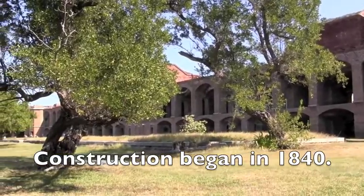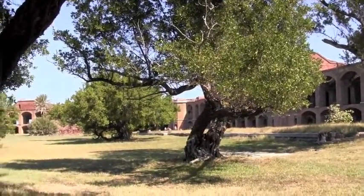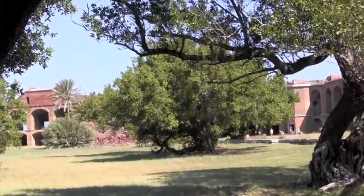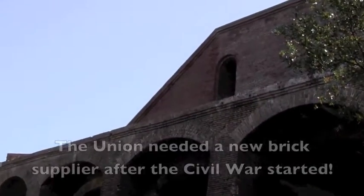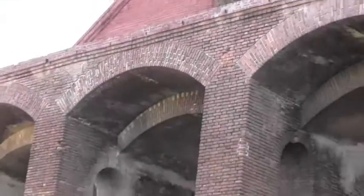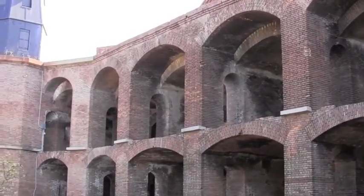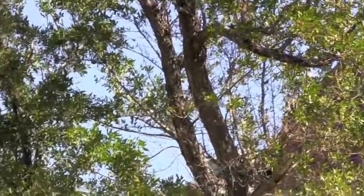From the 1840s to the 1860s, all these tan-colored bricks came from Pensacola, Florida. Then in 1861, the red bricks all came from a place called Brewer, Maine. The tan bricks at the bottom took about two days to get here by ship; the red bricks took two weeks. I still think that's pretty good for ships of the 1860s and 70s.